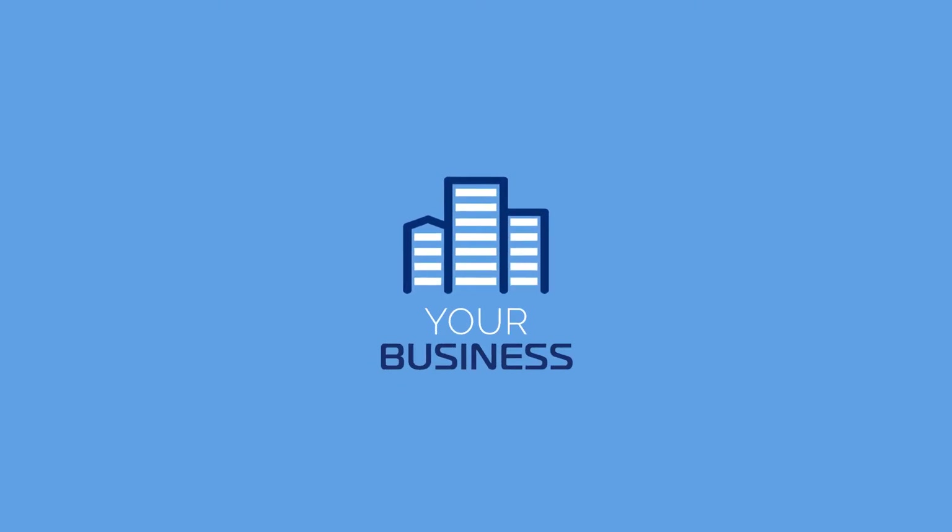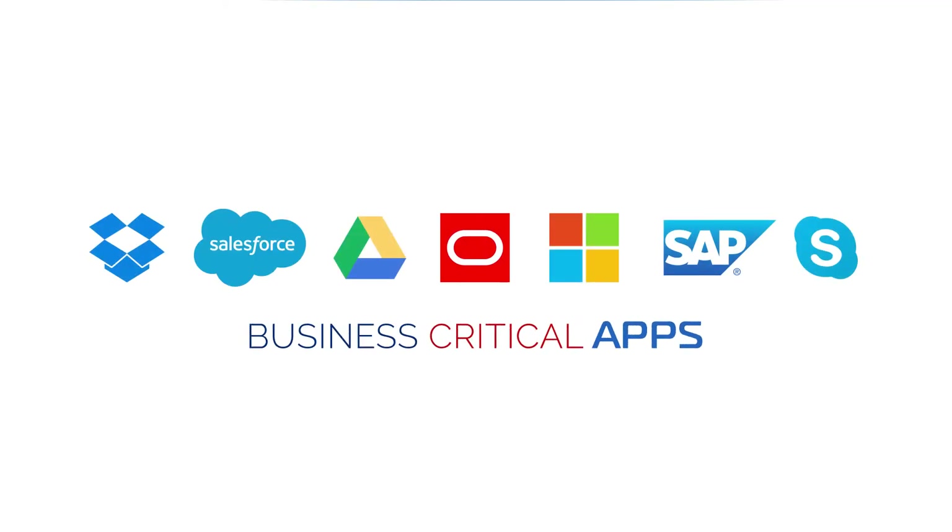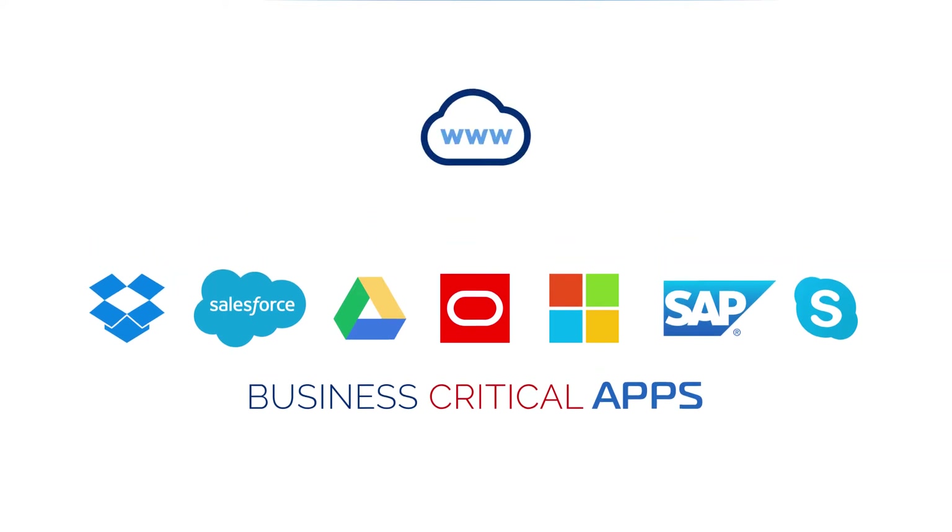Your business is growing. To maintain this, new branches require faster deployments. Plus, your dispersed workforce is using more and more business-critical apps, including those in the cloud.